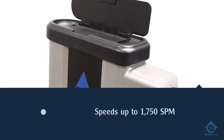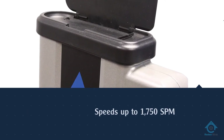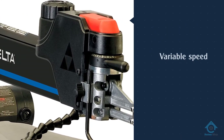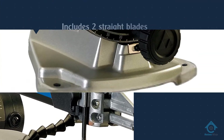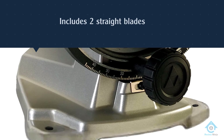What makes this scroll saw even easier to use is the fact that the upper arm can be lifted and locked into position when making blade changes or adjusting position for large projects. It offers plenty of power and speeds up to 1,750 SPM to cut through even tough woods like walnut, according to real-life users.